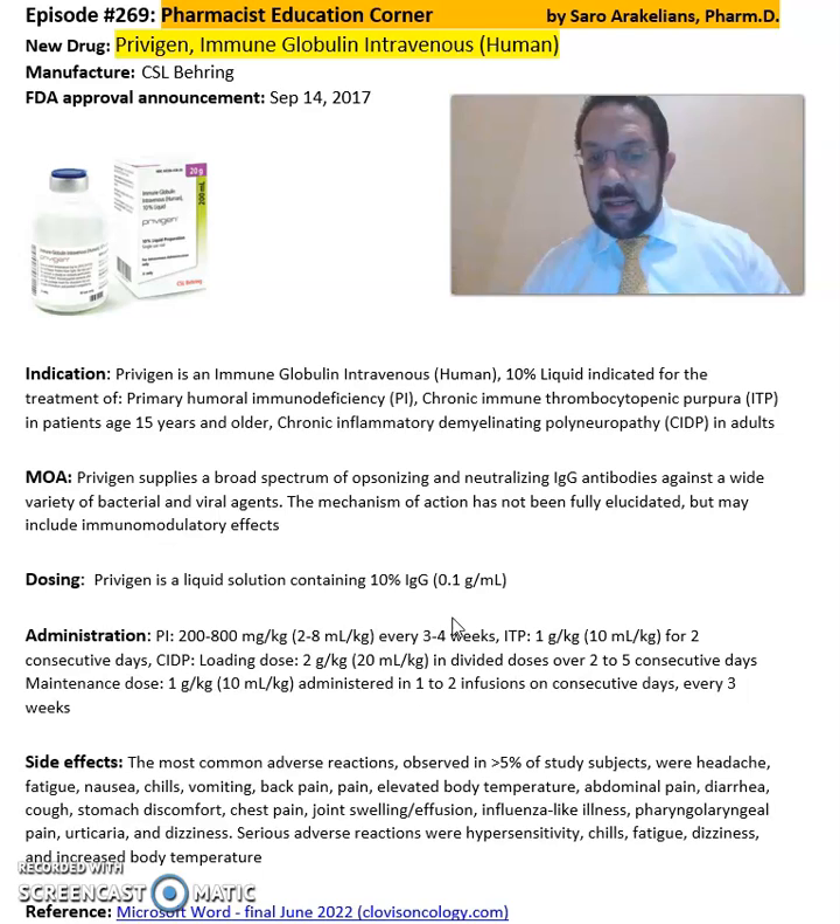For PI, the dosing could be from 200 to 800 mg per kg every 3 to 4 weeks. For ITP, 1 g per kg for 2 consecutive days. CIDP dosing has a loading dose of 2 g per kg in divided dosages over 2 to 5 consecutive days. For a maintenance dose, it is 1 g per kg administered in 1 or 2 infusions on consecutive days every 3 weeks.